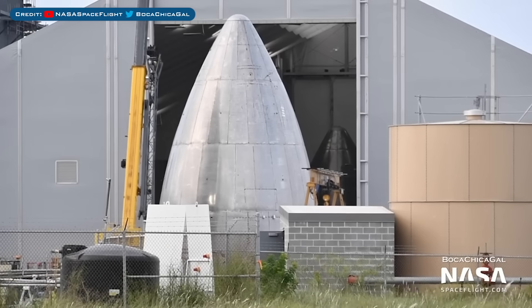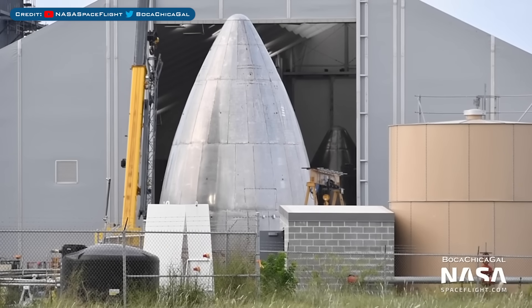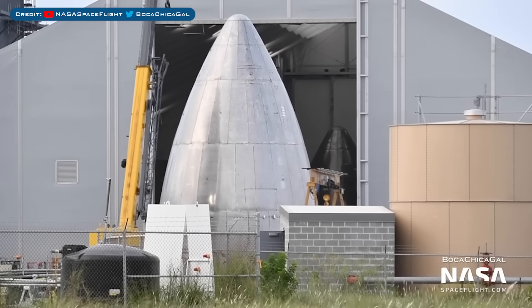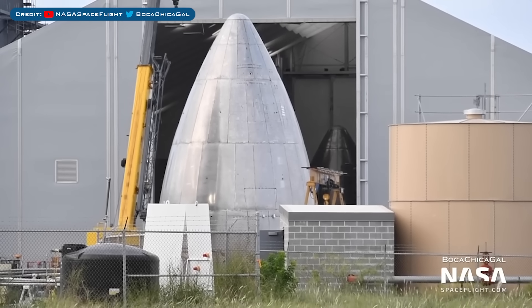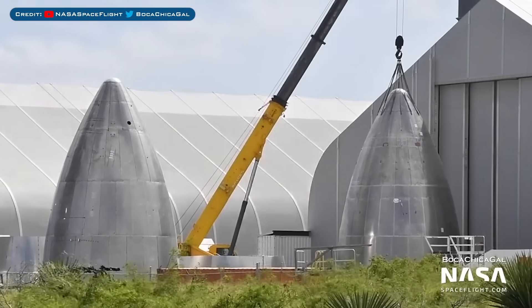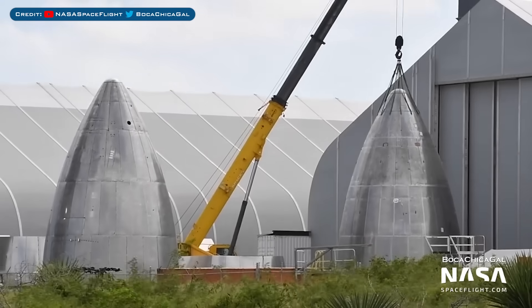The new nosecone we recently saw under construction, potentially for SN9, has been moved outside. Also, inside the fabrication tent you can see another new nose being built — SN10 maybe?